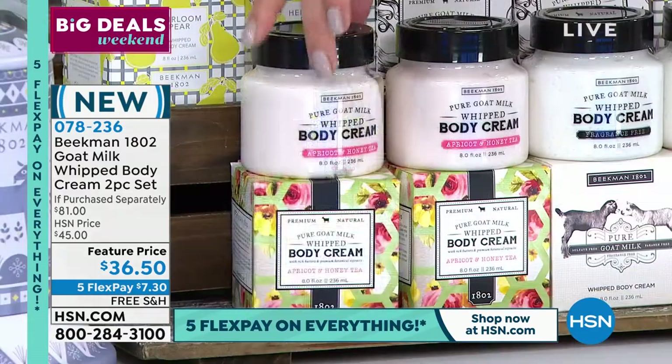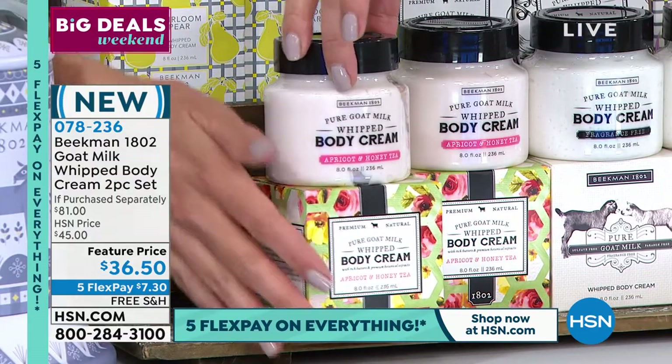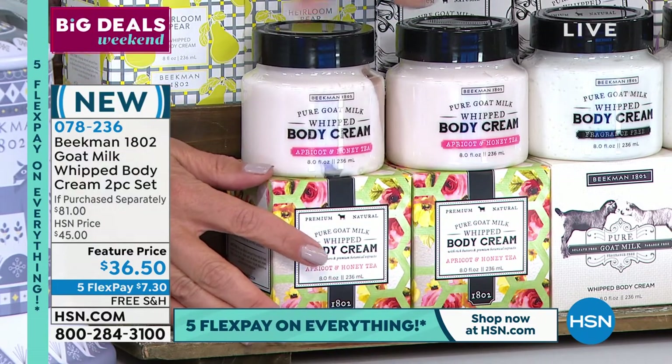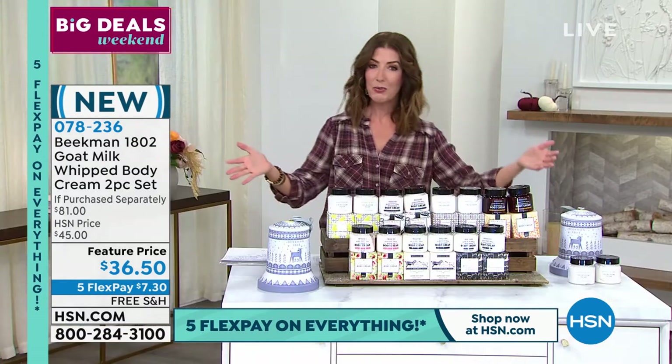They're individually boxed. One of these on its own is $38 — that's the nice big full size, the eight-ounce size. One of them is $38. We're going to give you two for $36.50 and you get the tin.